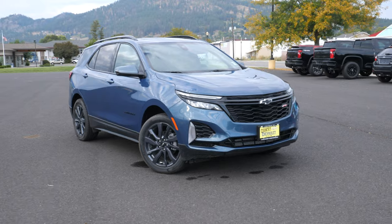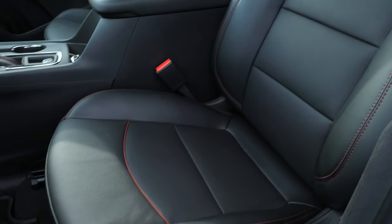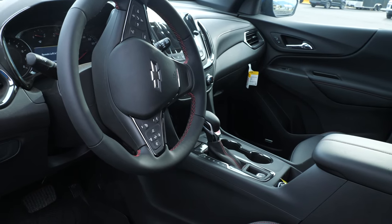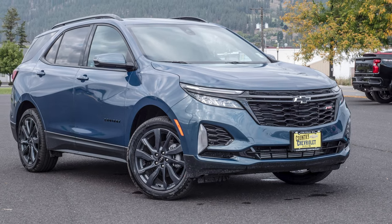It comes complete with a sunroof, leather seats, red stitching, it's an RS model, has adaptive cruise control. Nice car — has pretty much any option on an RS you could possibly want.